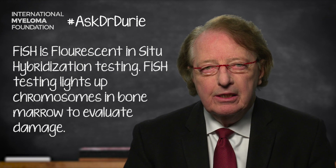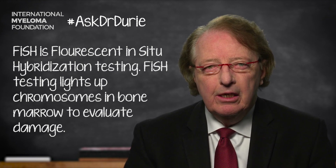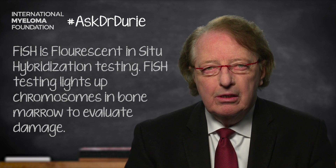The answer to this question is yes. The main reason for that is that there are changes that can occur at the point of relapse in the bone marrow, so that the chromosomes that are damaged in the myeloma cells may be different than the changes that were observed at the time of initial diagnosis. This really is something important to be considered.